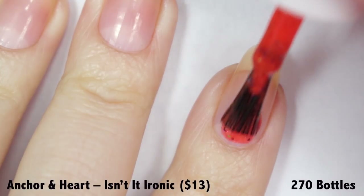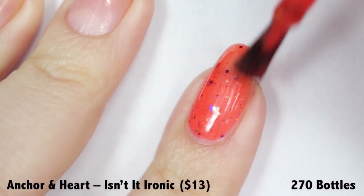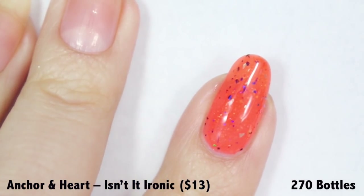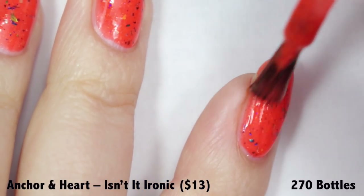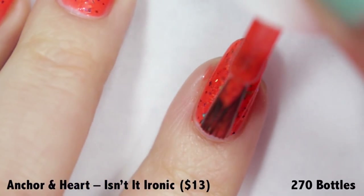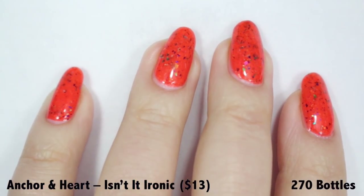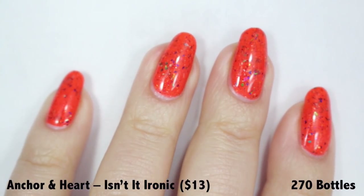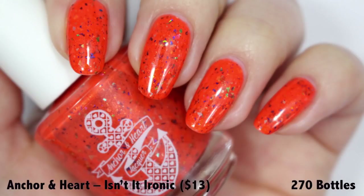The formula on this one is extremely easy to apply. The first coat is very opaque, however it's not quite saturated enough, so you do need a second coat to really build up the color, add more flakies, and give full beautiful nail coverage. This is a solid two-coat polish with tons of color payoff and multi-colored flakies. It does dry down a tad bit textured, so make sure you put on a nice glossy topper to smooth out the texture and give an even shine. Isn't It Ironic is priced at $13 with a cap of 270 bottles.